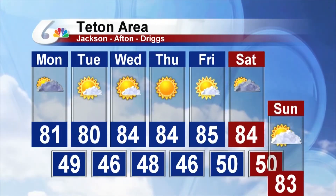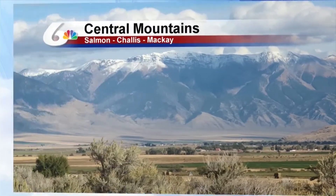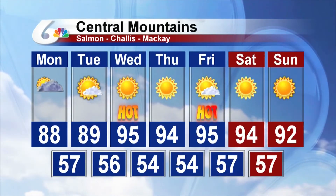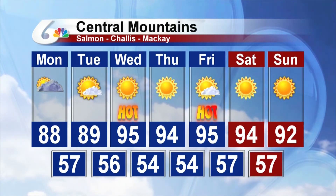Across the Teton area, an isolated thunderstorm is possible for today. As we move into tomorrow, mainly sunny skies will continue over the next couple of days, with temperatures in the 80s. Across the Central Mountains — Salmon, Challis, and Mackay — expect a high temperature of 88 degrees today, 89 degrees tomorrow, and then back into those mid-90s by Wednesday.